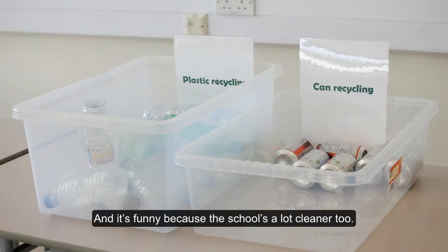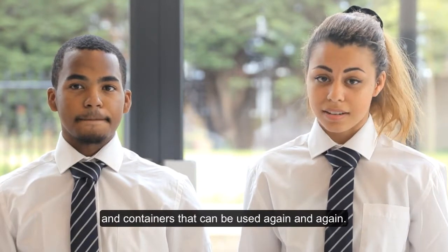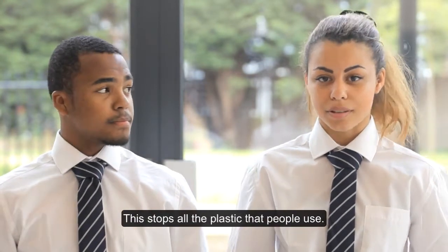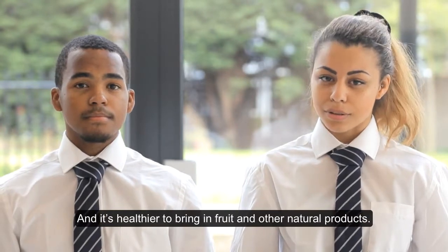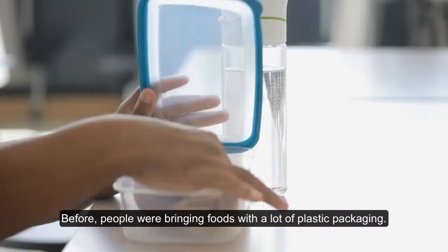And it's funny because the school's a lot cleaner too. Maybe that's because we asked students to bring in bottles and containers that could be used again and again. This stops all the plastic that people use. And it's healthier to bring in fruit and other natural products. Before, people were bringing in foods with a lot of plastic packaging.